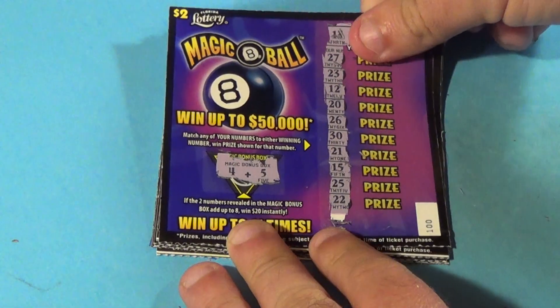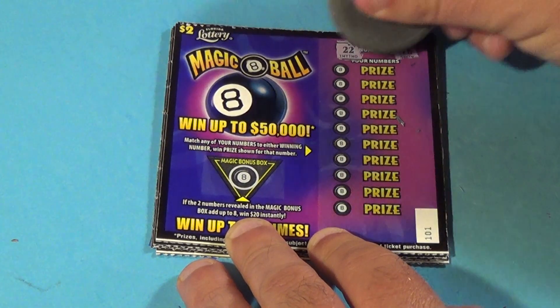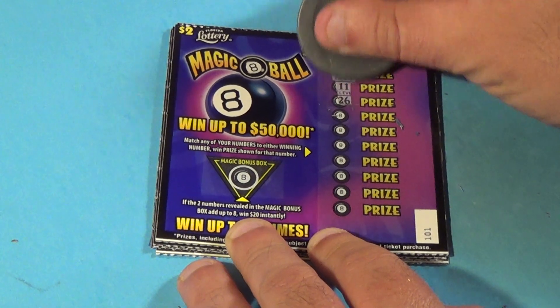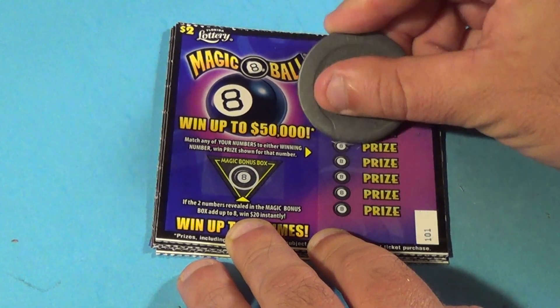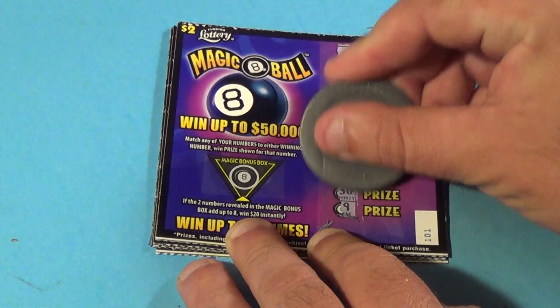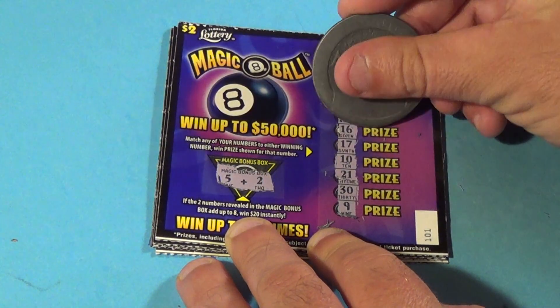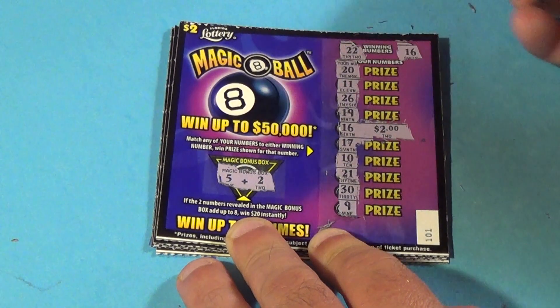Bonus? No. Next one — 22 or 16. We get 20, 11, 26, 19 — there's a 16! Then 17, 10, 21, 30, and 9. We don't have the bonus, but we have a 16, and that wins us $2.